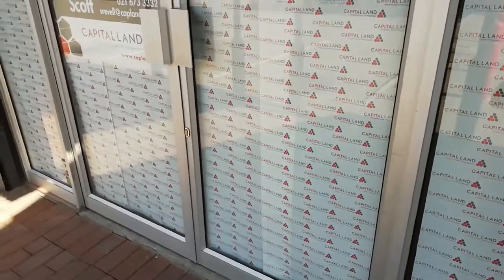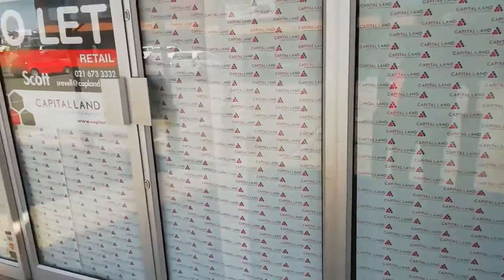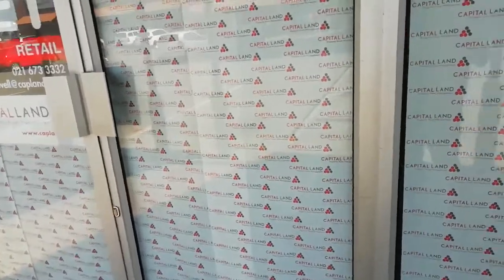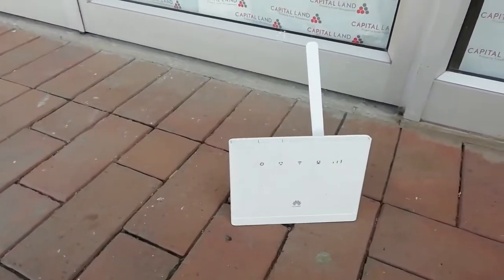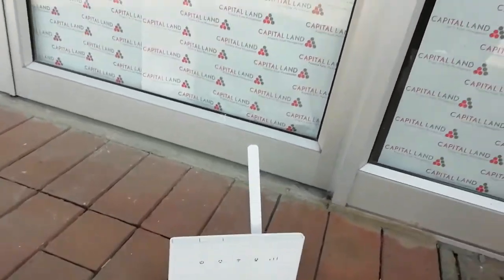Hi everyone, welcome to our new video. Today we're in the city of Alexandra Township, and we're going to show you the Huawei B315, which is what they call the LTE modem. We brought it here to show you and also to tell you the features it has.